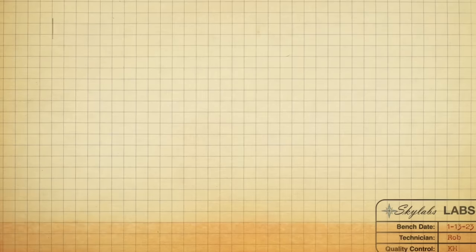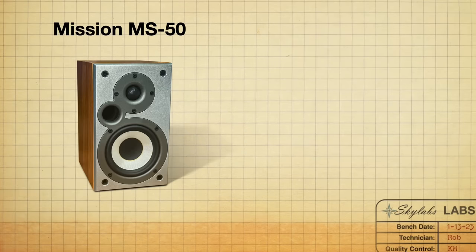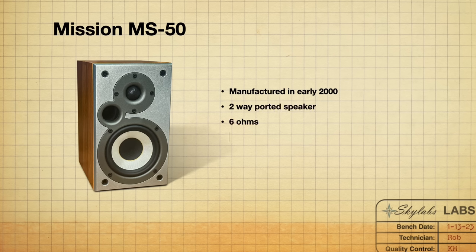The next speaker on our list is the Mission MS50. These were manufactured in the early 2000s — a two-way ported design at 6 ohms and 88 dB efficient. Currently there are 16 pairs on eBay. I love this speaker. I had a pair come in four or five years ago and I remember putting them on the stereo wall and instantly feeling like there was something really special here.